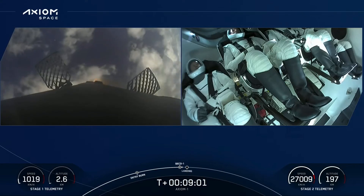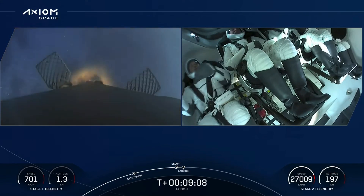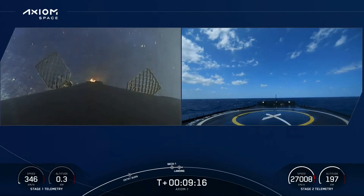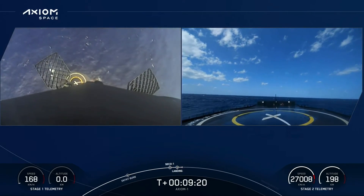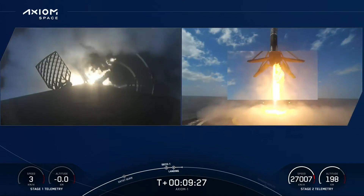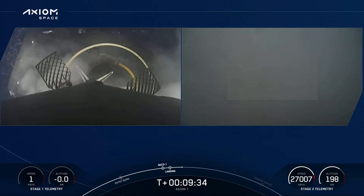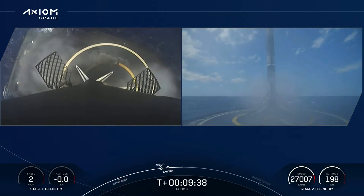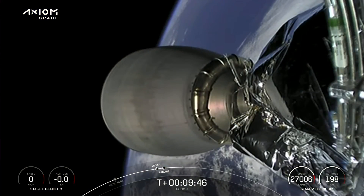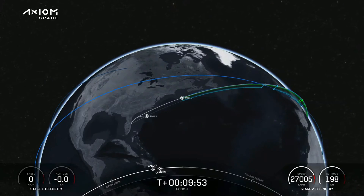We've got a live view of the crew inside Dragon Endeavor. Stage one landing burn has begun — nominal orbit insertion! Dragon Endeavor nominal orbit insertion. SpaceX, Endeavor copies — it's great to be here, zero-G and we feel fine. Stage one landing leg deploy. SpaceX Dragon launch escape system disarmed. Falcon 9 has landed for the fifth time — confirmed landing of the first stage booster.